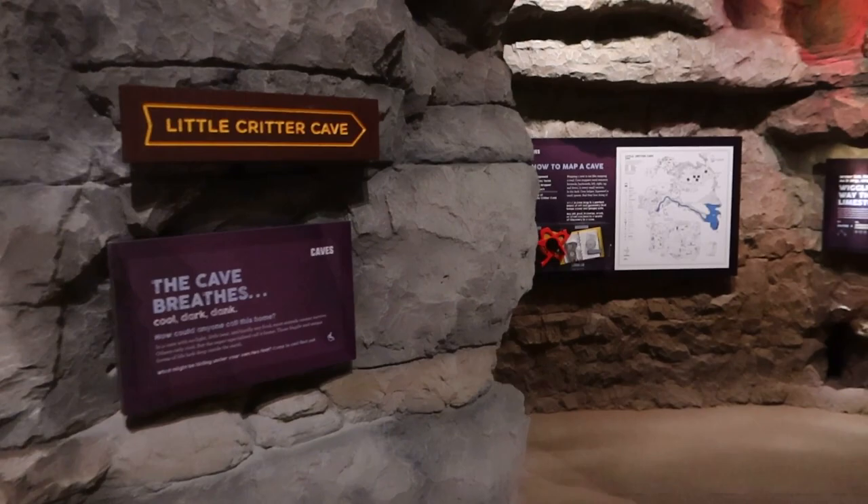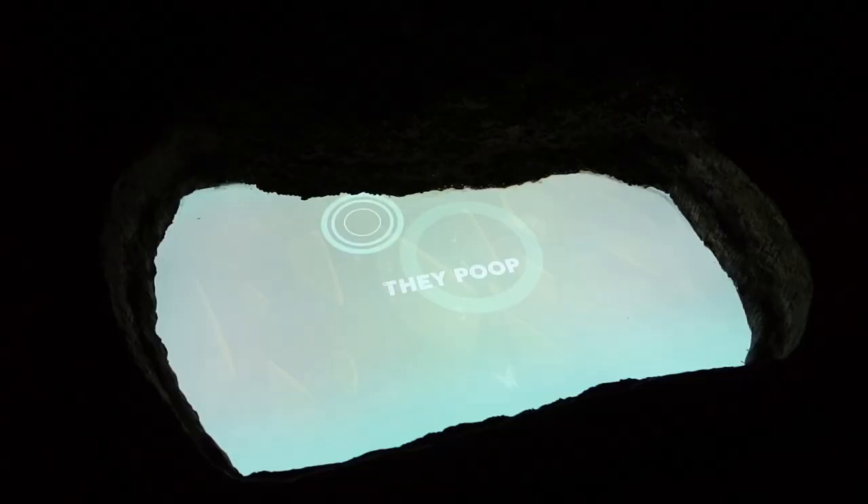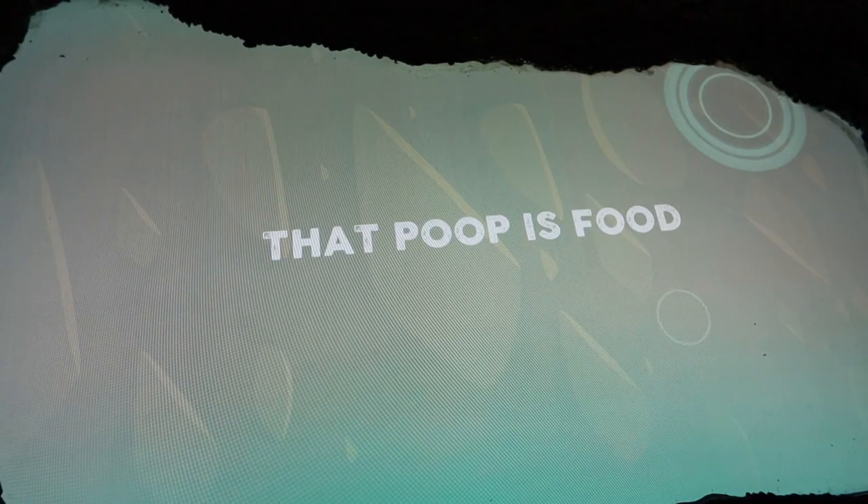We're heading into Little Critter Cave. In this cave, you can actually hear the water echoing — sounds much like a real cave in here. Watch out — Old man Kelton's squeeze. This is a spooky cave. Look at all those little bats. They poop. That poop is food. Wait, what?